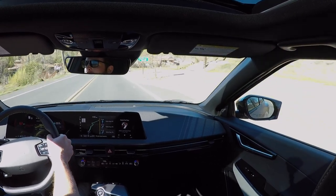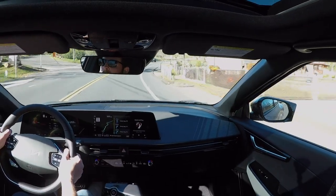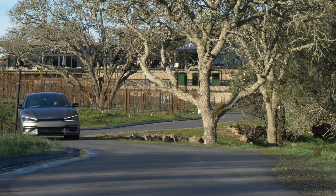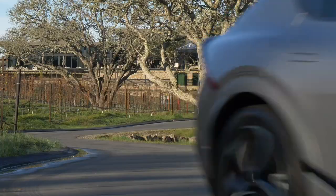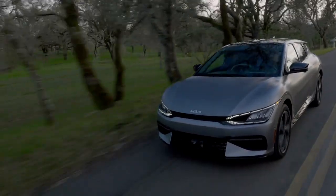There are four different versions of the EV6 that you'll be able to buy, but only three are available at launch. You have the Light, which is an entry-level model; the Wind, which is an upgraded model; then the GT Line, which is the top range sporty model. And then eventually at the end of 2022, there will be a high-performance GT model. The Light is going to be the cheapest entry point, with a smaller 58 kWh battery, rear-wheel drive only, delivering 232 miles of range.